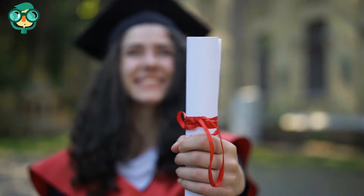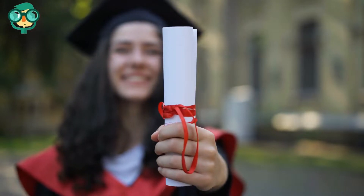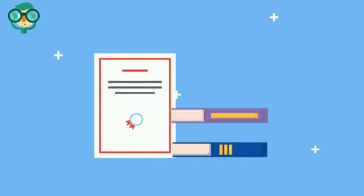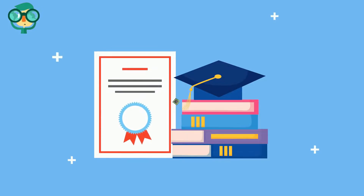Meet the educational requirements. Get your high school diploma or take and pass the GED test, which is the professional equivalent of a high school diploma. Use GED.com to find study materials and a test center near you.